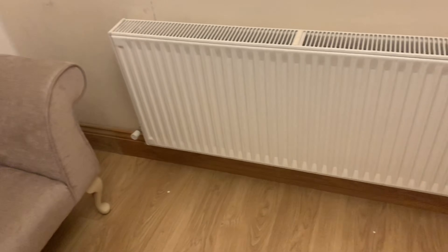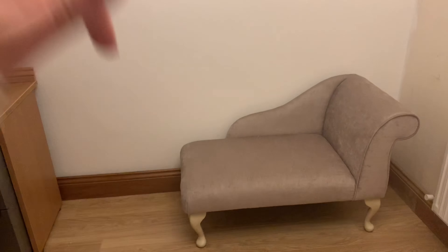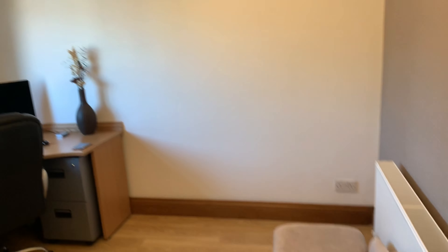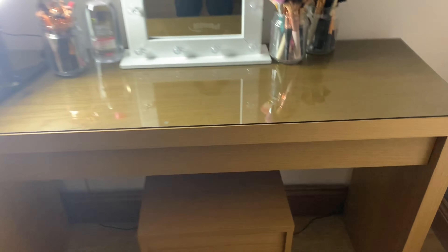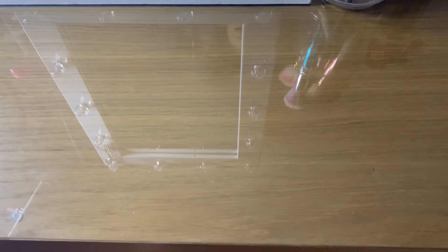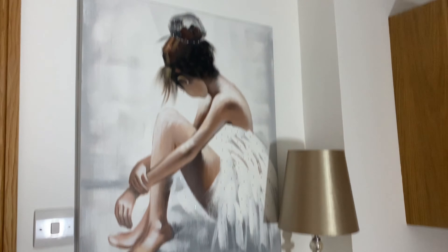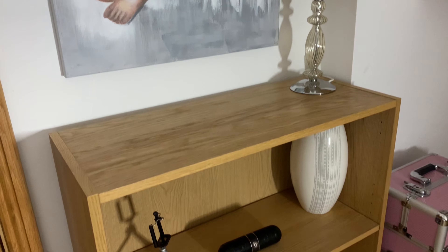I think I might move it in front of the radiator. And then I think I'm going to put like another desk there for where I'm going to film.